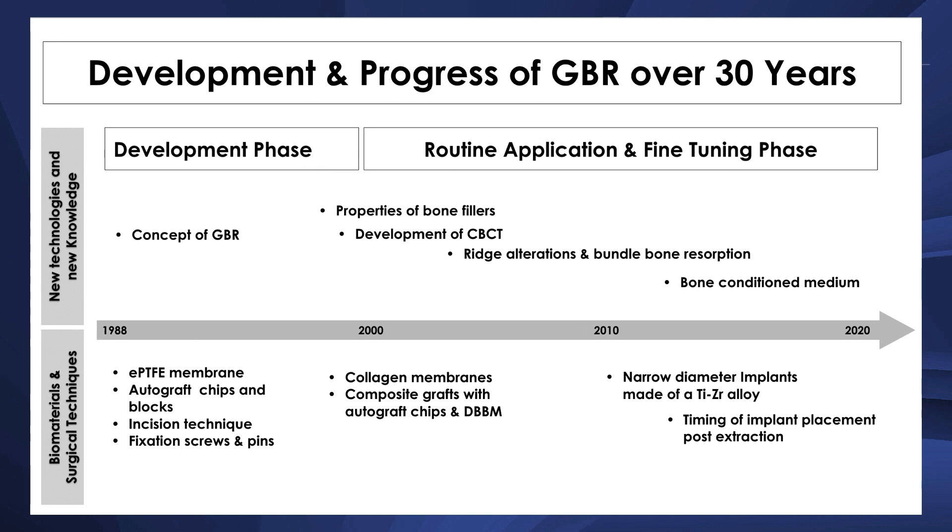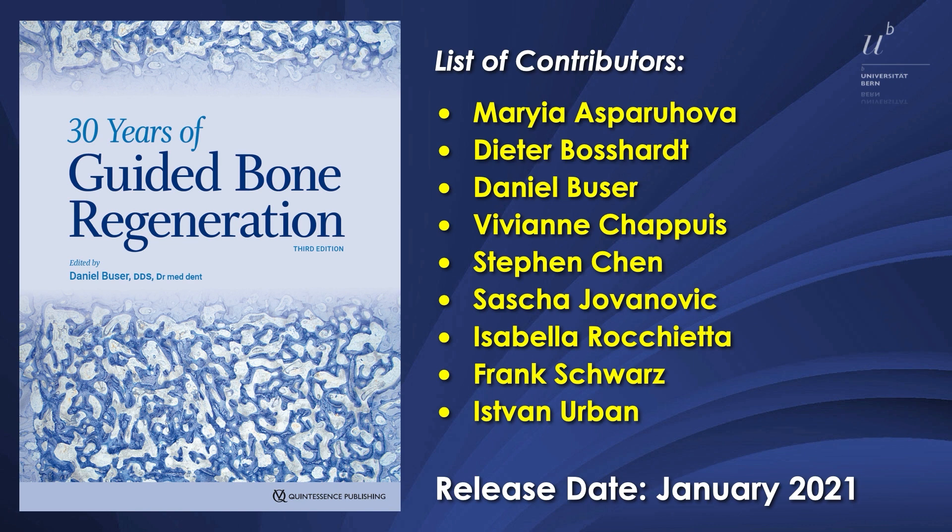We are going to talk about 30 years of development and progress of GBR. I also want to mention the upcoming third edition of the GBR book, talking about 30 years of guided bone regeneration. The stellar list of contributors includes the Bernese team and collaborators such as Steven Chen, Sasha Jovanovic, Isabella Rocchietta, Frank Schwartz, and our moderator Istvan Urban. The release date is now set for January 2021, as the EAO Congress has been canceled and will be virtual.